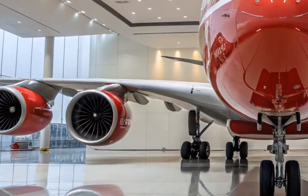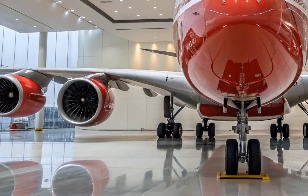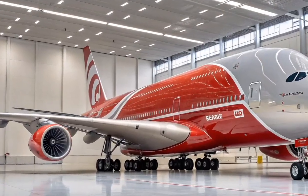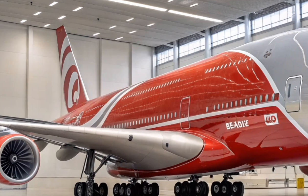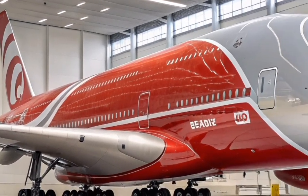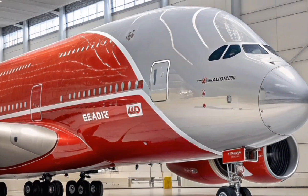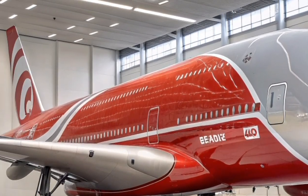Inside the 2026 A380, passengers experience a completely reimagined cabin environment. Airbus has focused on wellness, space, and smart technology integration. The lighting system adapts to passengers' circadian rhythms, minimizing jet lag during long-haul flights.